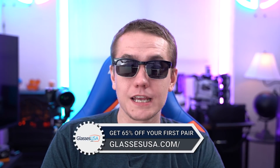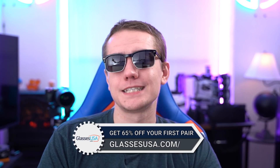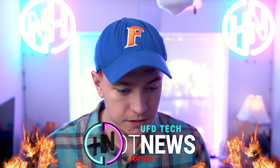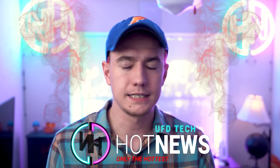Big thanks again to GlassesUSA for sponsoring today's video — check them out at the link in the description for up to 65% off your first pair. That's the end of Hot News. The RTX 30 series — exciting stuff. It was a lot. I love y'all and I'll see you in the next one. Bye.